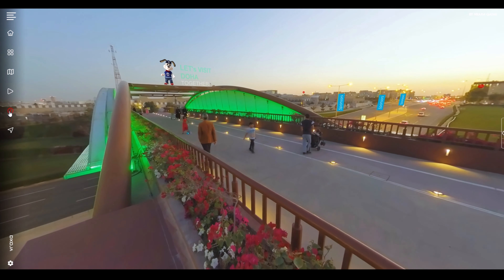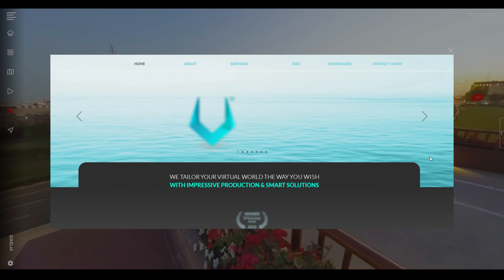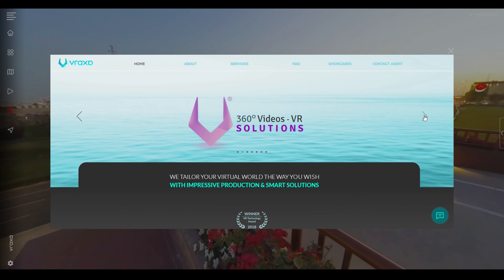At Vraxa, we are investing our technology, experience, and equipment to develop the best mixed reality solutions. Thank you for watching.